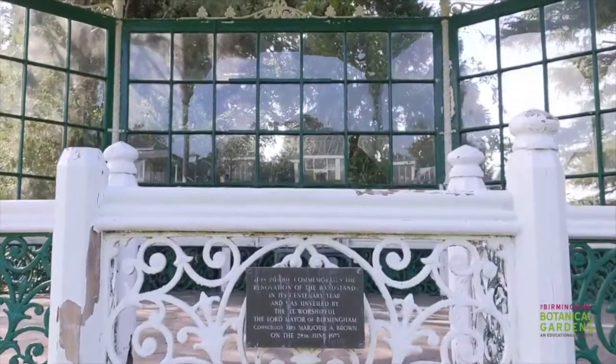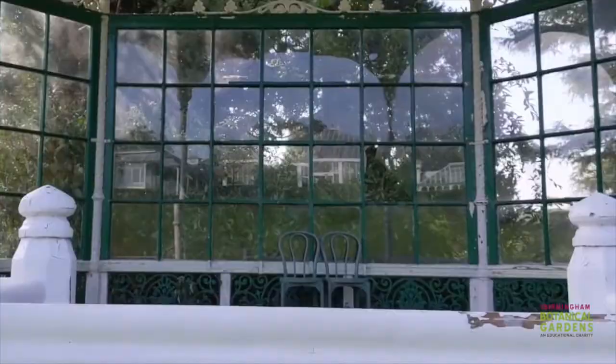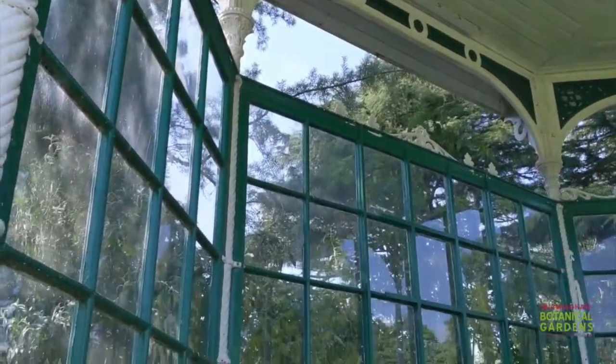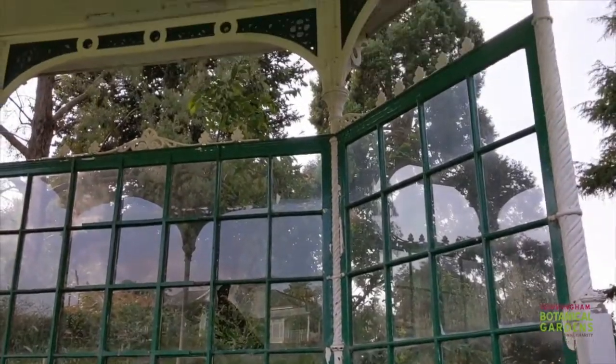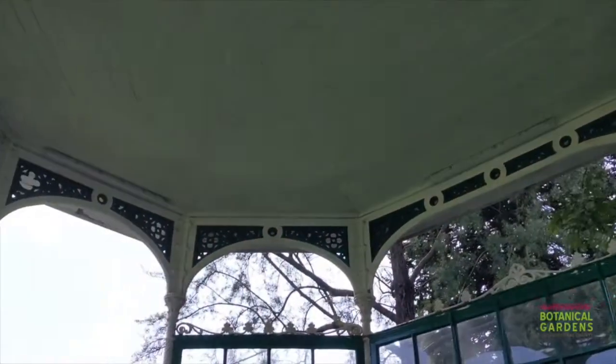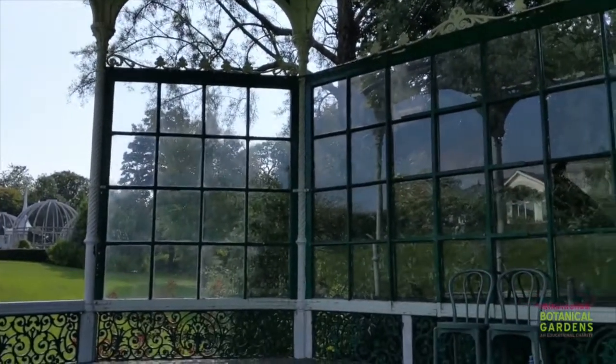The bandstand was adapted early in the 20th century when these sound screens were added. These glass screens are designed to reflect sound back to the band so that they can hear themselves playing properly. There was also a major phase of restoration completed in 1973, which is when these steps at the front were added.